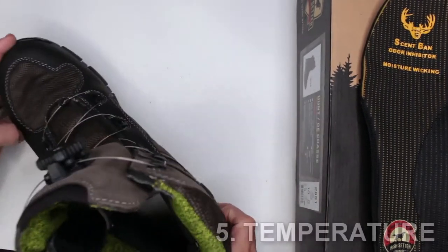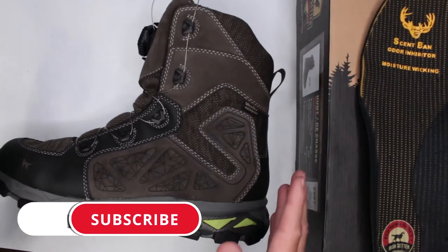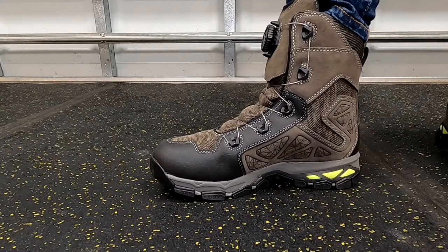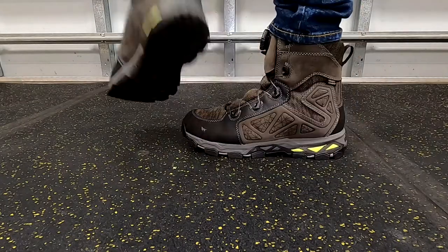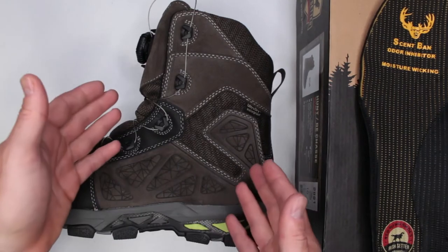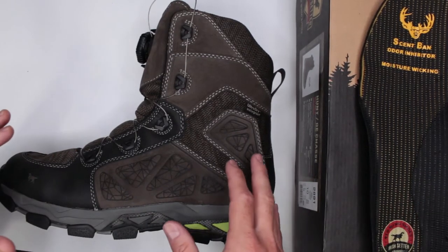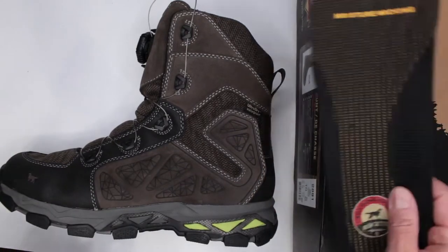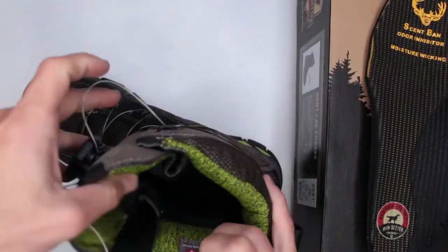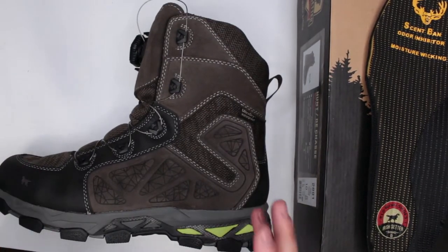Criteria number five: temperature. These have 400 grams of insulation. I personally tested them in about 30 degrees Fahrenheit — which for me, coming from Florida, is freezing — and absolutely no problems. I didn't even need special insulated socks. If you've tested these in colder temperatures, please let us know in the comments. Testing them in Florida in 100-degree weather, you do get a little bit of overheating, but on the plus side there's special moisture-wicking technology in the insole and a sand band in the padding. Irish Setter definitely thought about that.